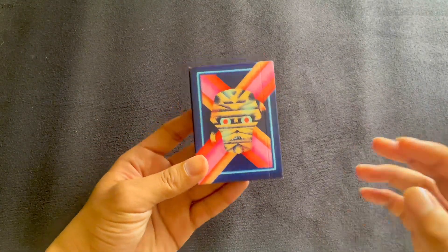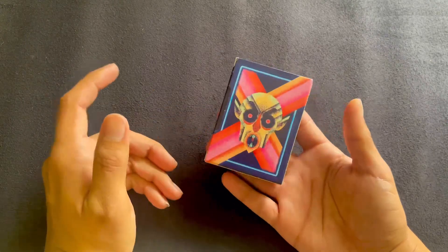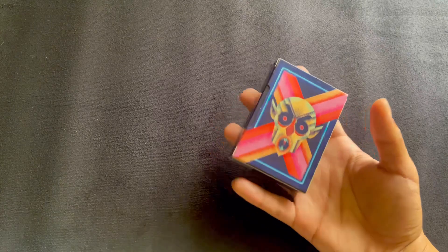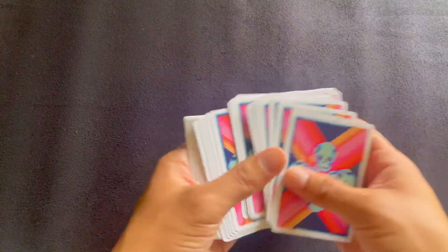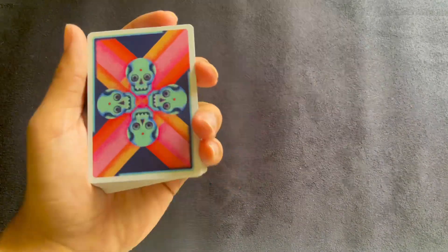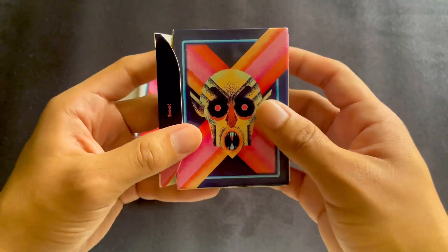I did not expect that this deck would be as loved and as used as it was. This one is a relatively new one because the last one got a lot of liquids on it of the alcoholic nature. Me and my friends — yes, I have those — we play Ride the Bus, it's a drinking game with playing cards. It's a game of luck, and whenever I grab a deck of playing cards there are two decks that I gravitate to, this being one of them.